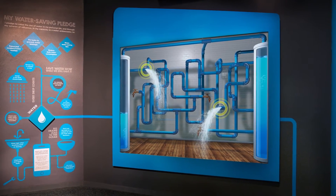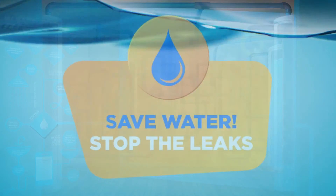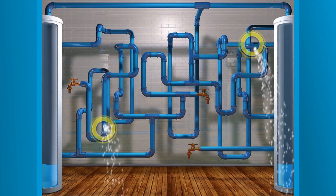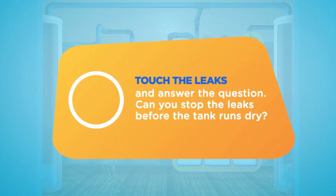The Water Quiz urges visitors to work together to save water on a large multi-touch screen. Water conservation questions must be correctly answered to fix gushing leaks in a virtual piping system.